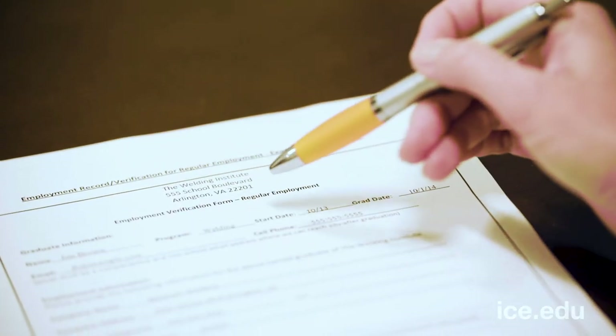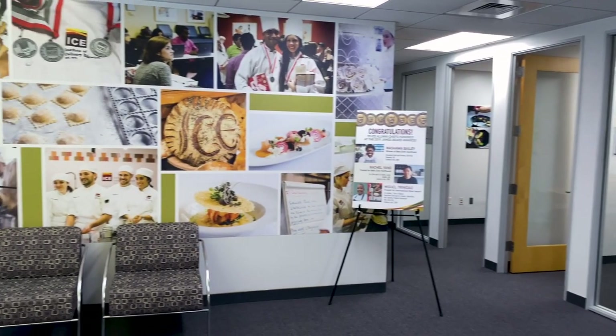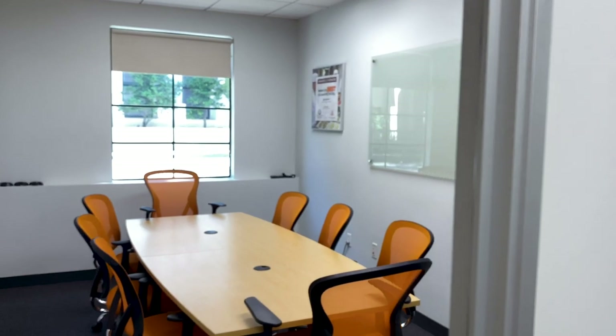Many of our guest speakers come from restaurants that are among our externship and job placement sites. Our career services team helps students secure those placements with a commitment to finding the right fit for relevant real-world experience. And here, you'll find your admissions rep, one of the most important people in your culinary school journey. They'll learn about your career goals and help you navigate through the application and enrollment process.